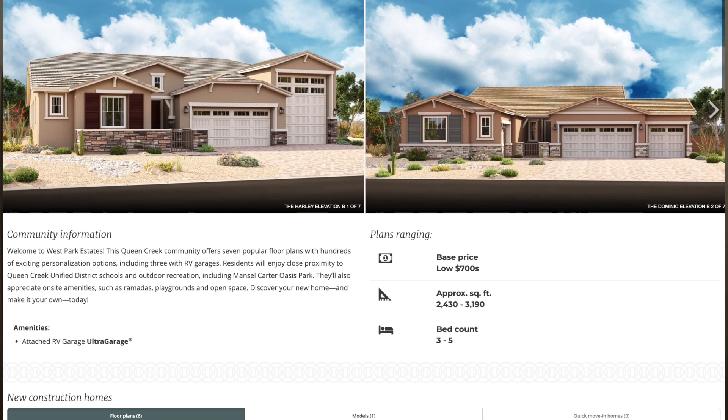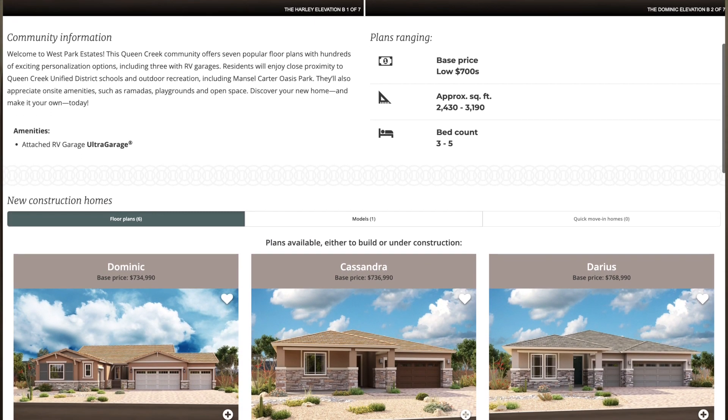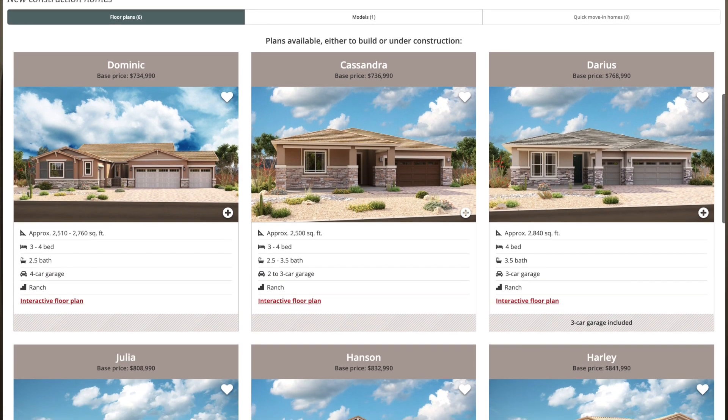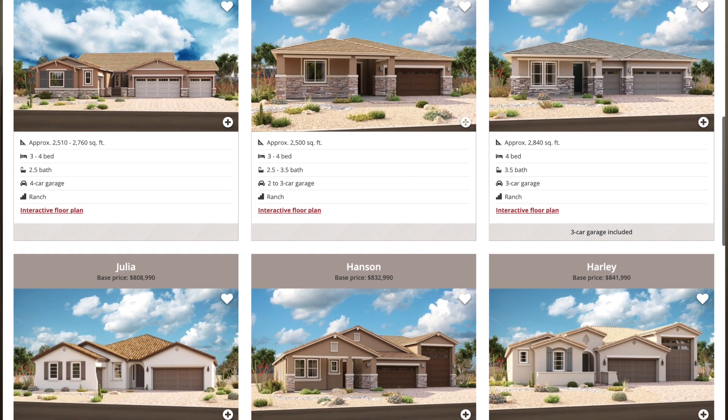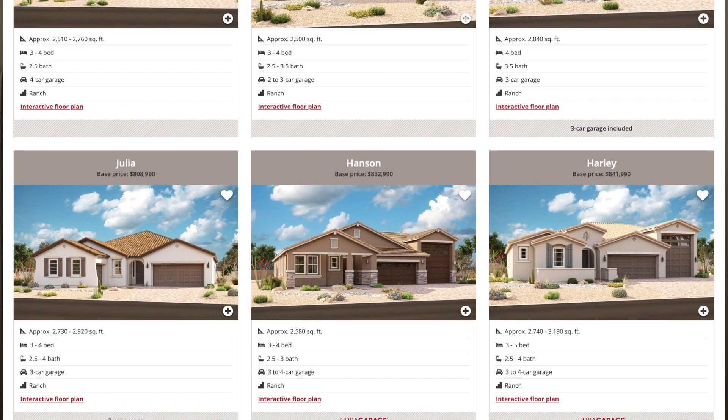In that previous video I told you there'd be seven different floor plans here, but it looks like they've dropped that down to six because the Deakin model was no longer in the lineup. Base pricing is going to start out in the mid-700s and go up from there. These homes will range in size from 2,510 square feet up to nearly 3,200 square feet, and each one is going to be a single-story home. Plus, two of the homes actually have an included RV garage.